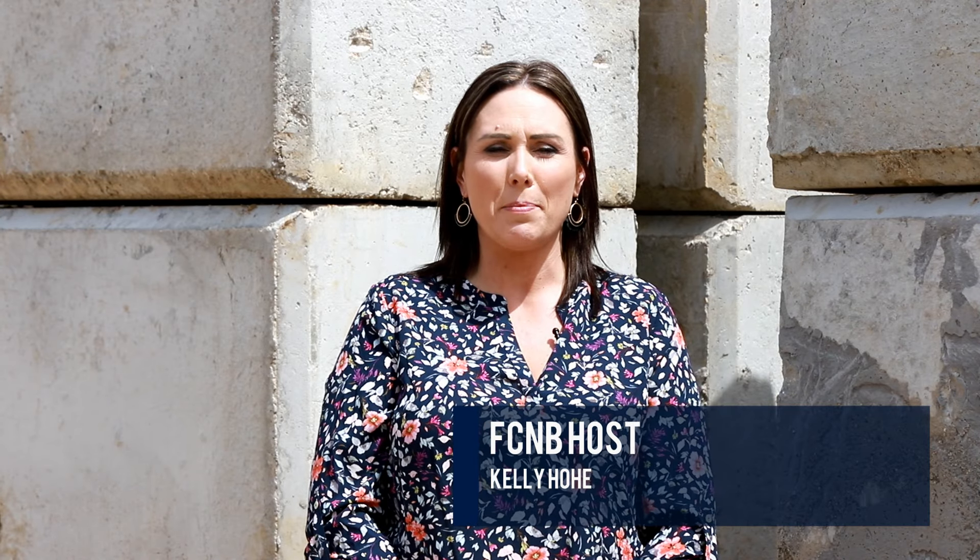Hello, everyone. I'm Kelly Hoey with First Community National Bank, and joining me today is PJ Meyers, owner of PJ Meyers Hauling and Excavating. Welcome. Thank you, Kelly. Thanks for having me. With over 20 years of experience and a family legacy in the excavating and hauling industry, tell us how you got started and how your company began.